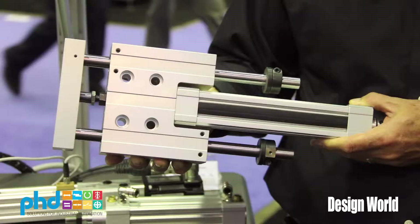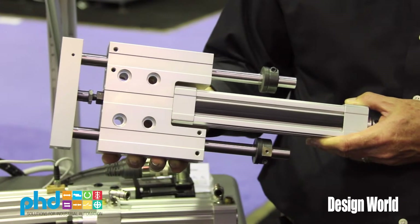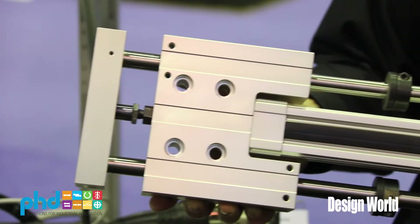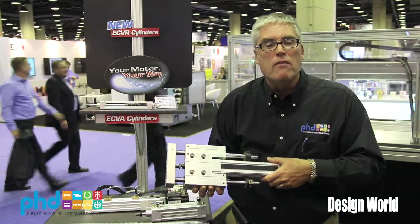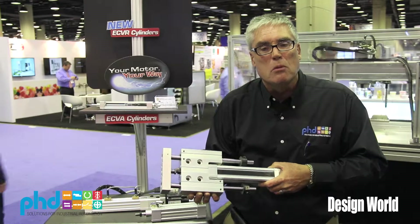Now that we have the cylinder, we can also apply that to our linear slides. This is the PhD Plus slide — again multiple positions, but this time with guided shafts so that we can support a load, in addition to all the advantages of the electric cylinder in terms of multiple positioning.